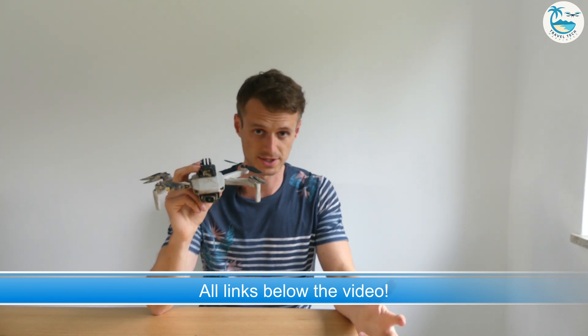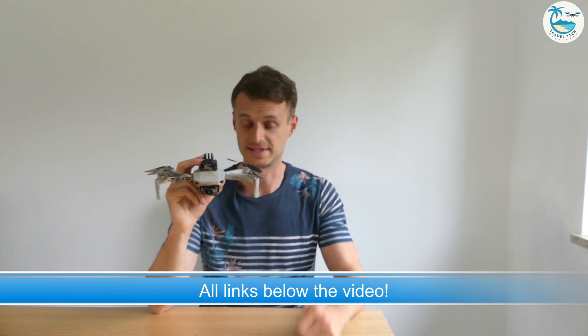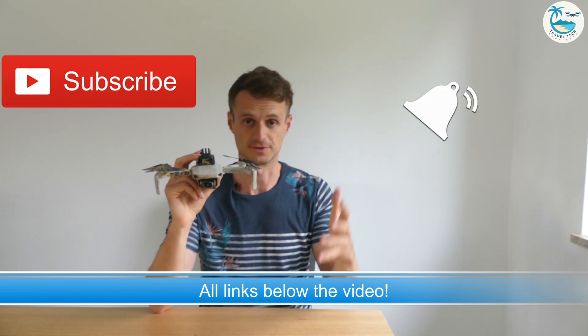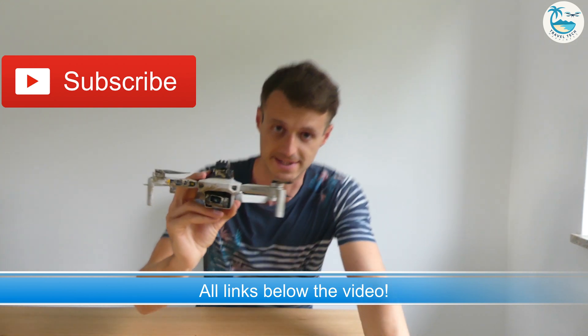If you have any other questions please leave me a comment below the video — I am happy to answer all of your questions. If you haven't already, please give the video a thumbs up, subscribe to my channel, and also hit the bell so that you get a new notification each time I upload new videos. Thank you again for watching, and see you in the next one.